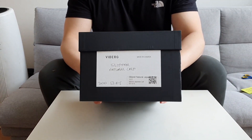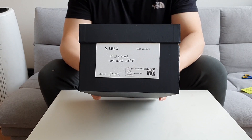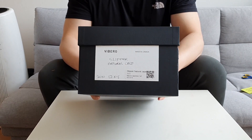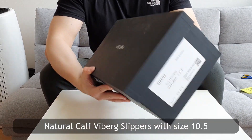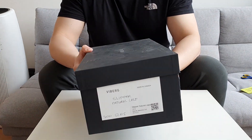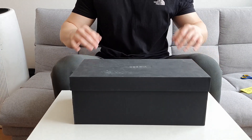The box shows you the specs of the shoes. This is the Vyberg slipper with natural calf leather from Japan — a Japanese tannery. I'll tell you more about the tannery in a bit. The size is 10.5, and I'm not sure if this will fit.